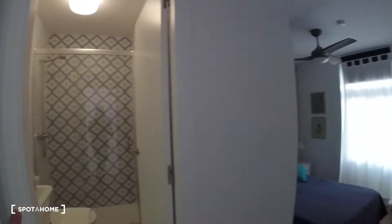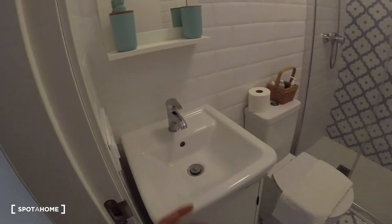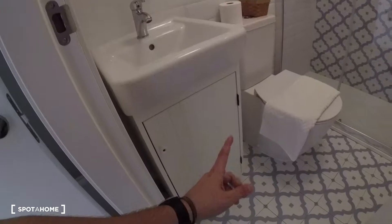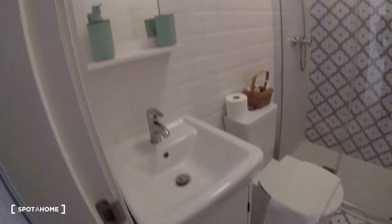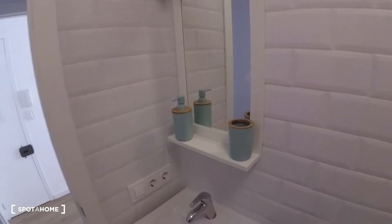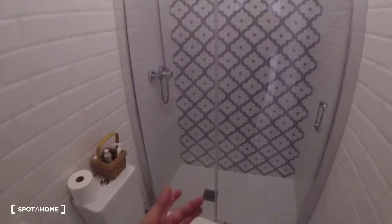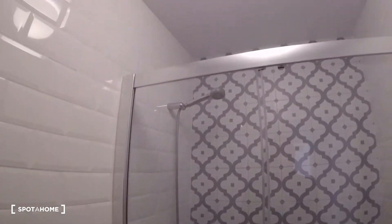This ensuite bathroom is literally attached to bedroom one and is fully equipped. We've got the sink situated here with storage space underneath. There's a mirror with a shelf where we can distribute our bath products, more equipment to this side, a towel, and at the end of the bathroom we find the shower. Everything is pretty new and nicely settled.